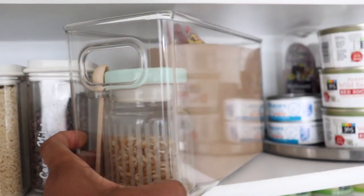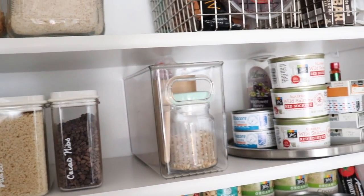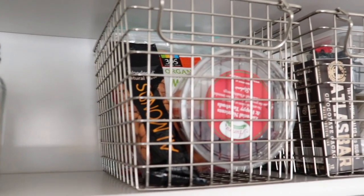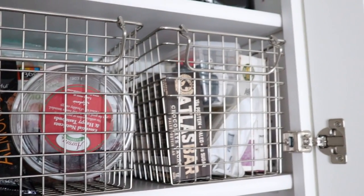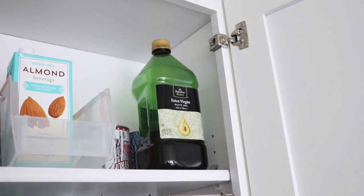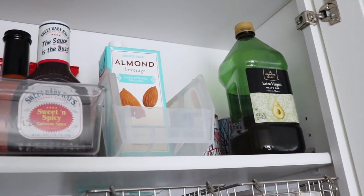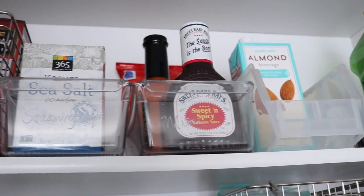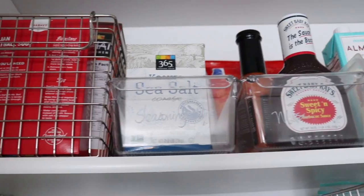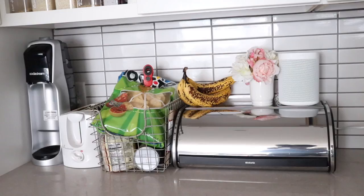We also have a container just for popcorn and its accessories because those things tend to go together — we just grab the whole bin and make popcorn. Next to that I have a zone for snacks and treats, contained in a bin. At the very top — maybe eight feet up — I've got the backup stuff: my back stock of items, duplicates, or things I need to refill like salt, pepper, and spices, as well as things I don't use as often like pasta and pasta sauce.